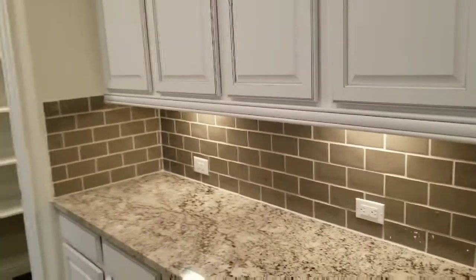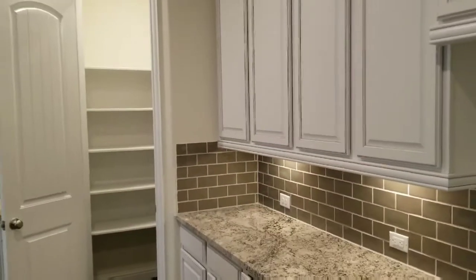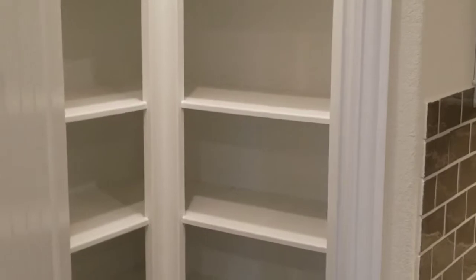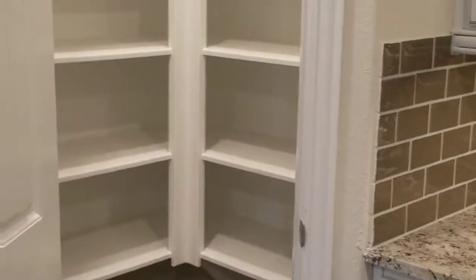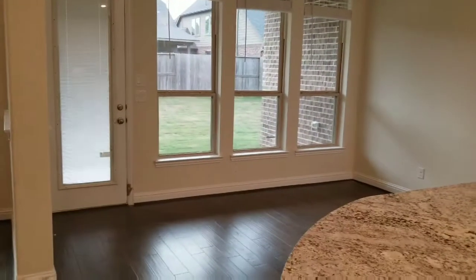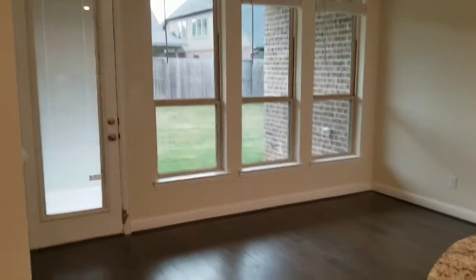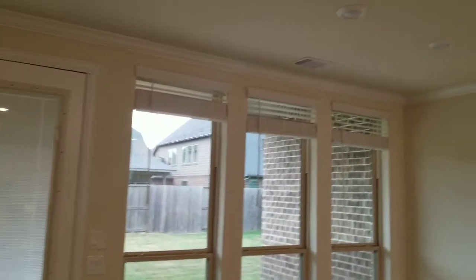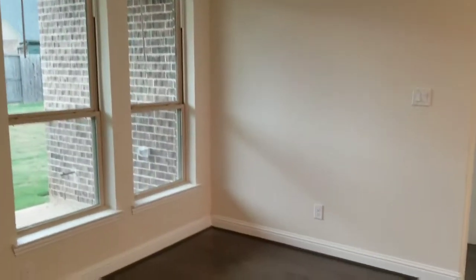It's a beautiful kitchen with a pantry. On the other side of the kitchen there's a little dinette area, perfect for a small dining table.